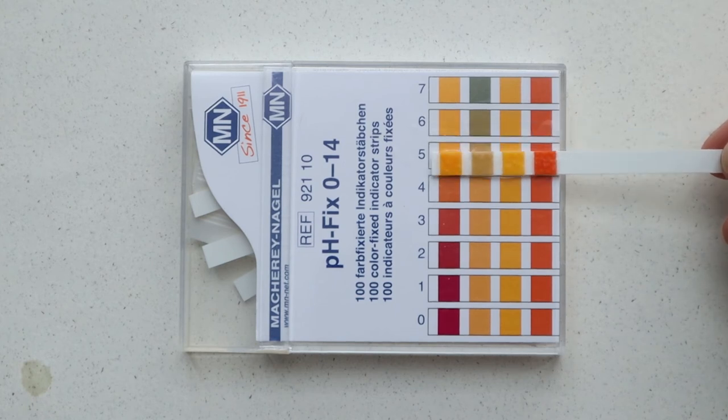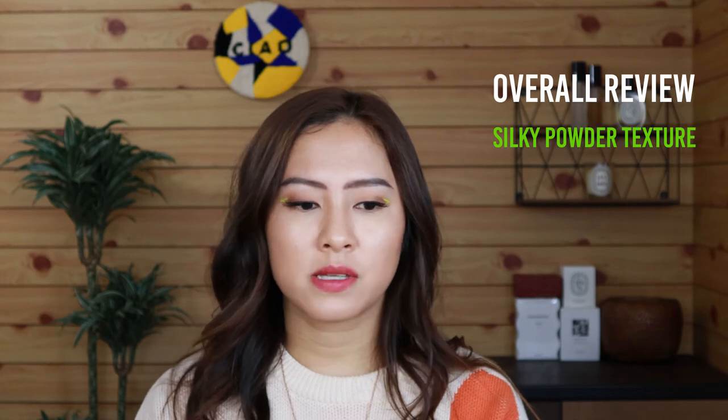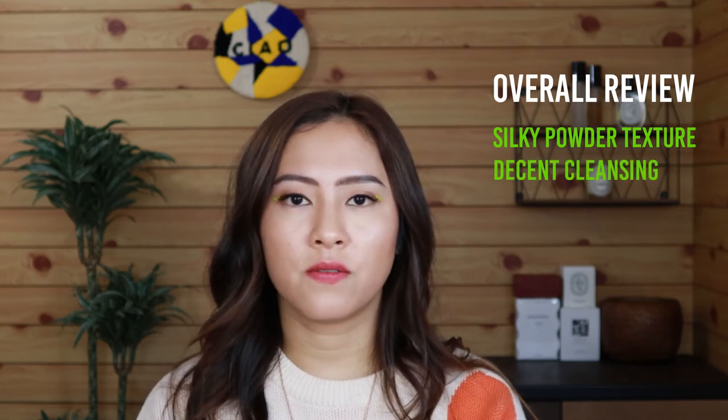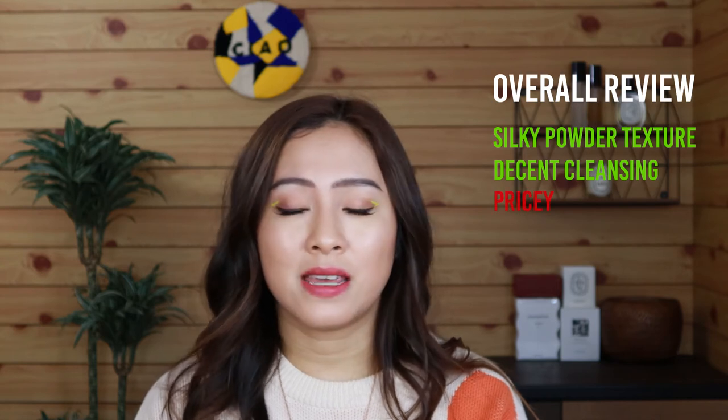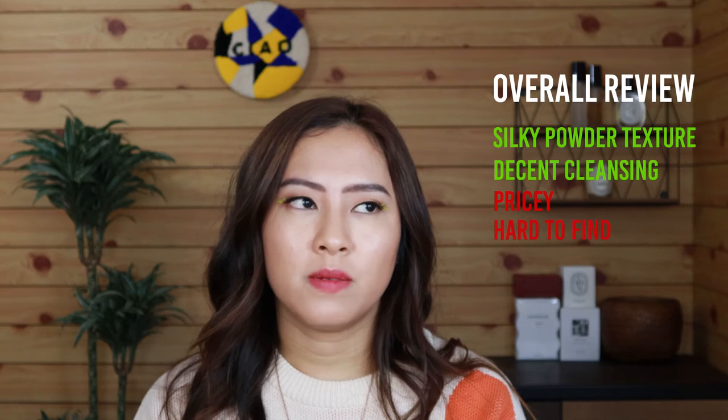Quick review of the LJH: it's a very fine, easy-to-foam powder that I love using. It gives very good cleansing without leaving the skin stripped of natural oils. However, this product is quite pricey, comes in tiny packaging, and is not very easily purchasable or accessible.